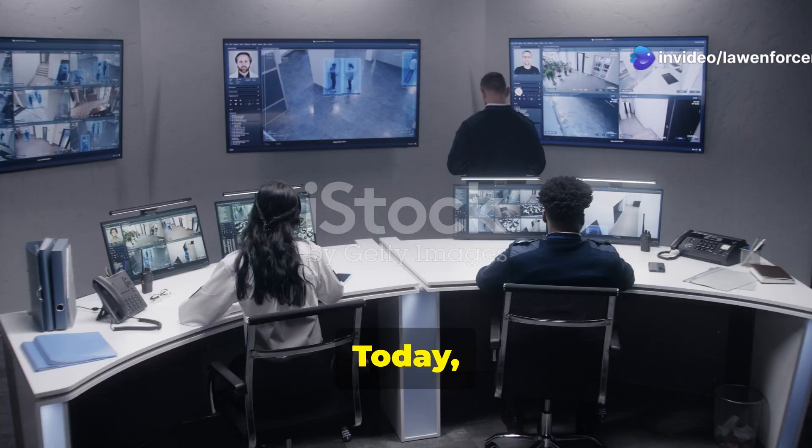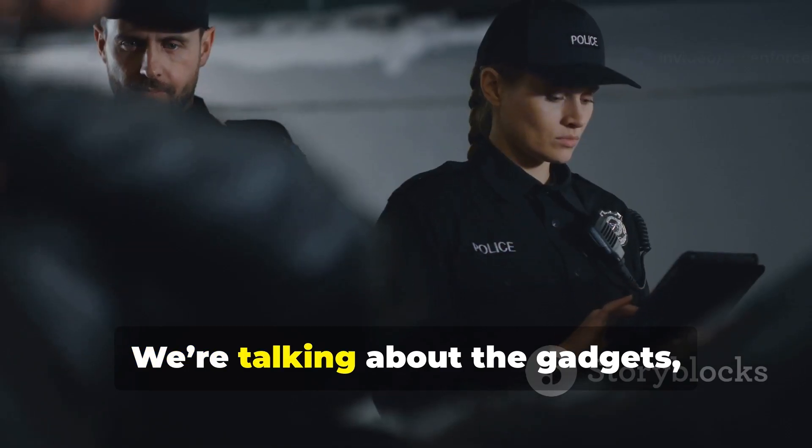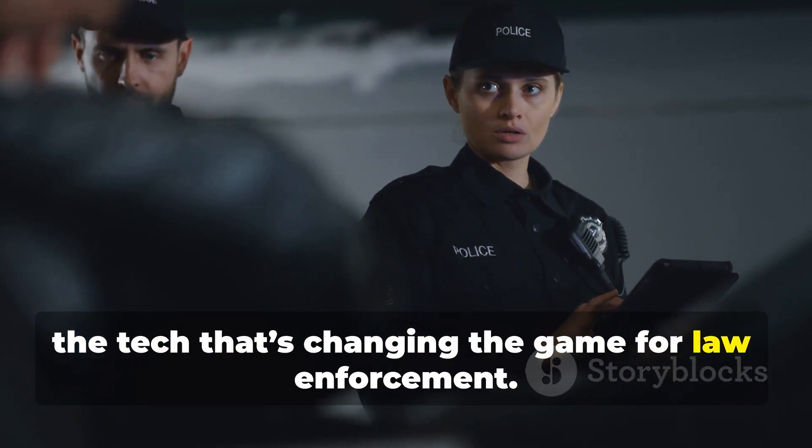Hey everyone, welcome back to the channel. Today we're diving into the wild world of police technology. We're talking about the gadgets, the gizmos, the tech that's changing the game for law enforcement.